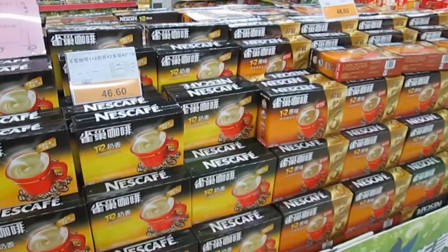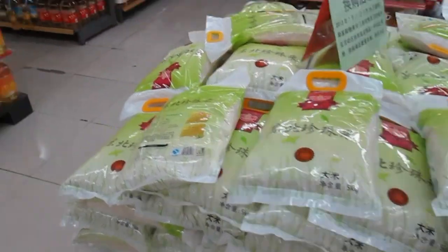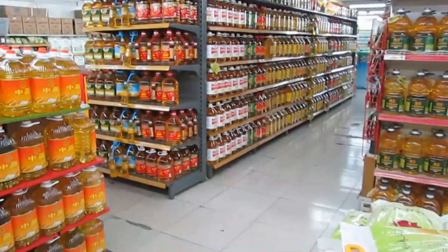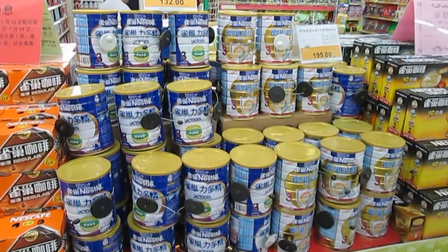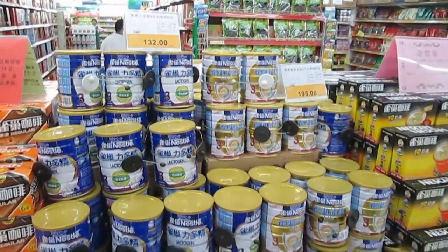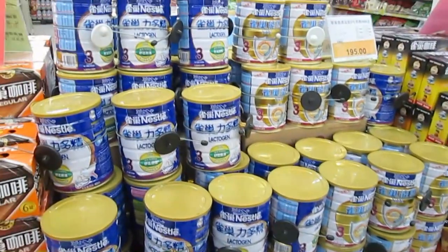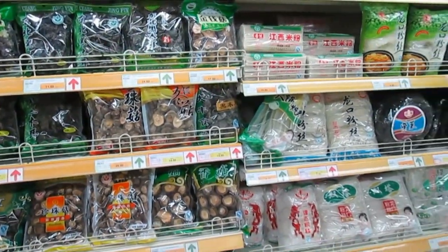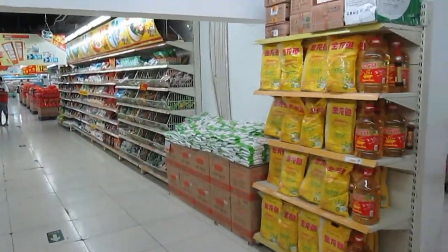You can buy coffee if that's your thing, and of course there's all the things you need for cooking like rice and cooking oil and things like that. We're not going to be doing any cooking on this trip though, so we'll be giving this stuff a miss. Baby formula is in hot demand here — they actually have electronic security tags on each individual can so people can't walk off with them. They've got dried mushrooms and all the sorts of things you'd find at a normal Asian grocer as well to go with your cooking.